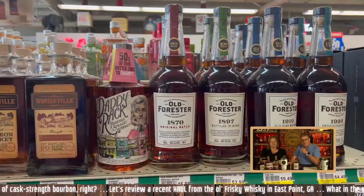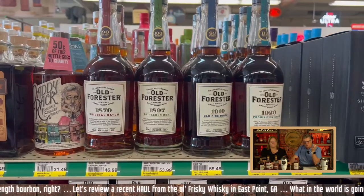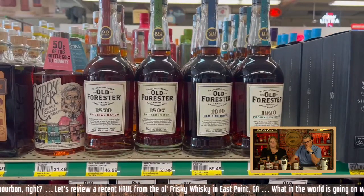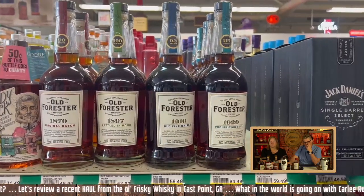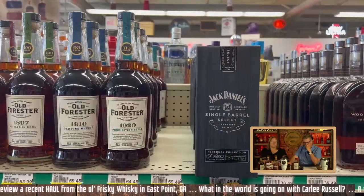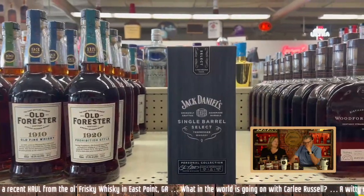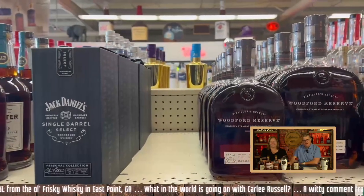Here come some of my good old faithfuls. The Old Forester Whiskey Row at the usual price points: $47, $54, $60, and $65 — that's a little bit high. The Old Forester 1870 is going to be an everyday pour. The Prohibition style is going to be one for when I want to get lit. Prohibition is hot and heavy.